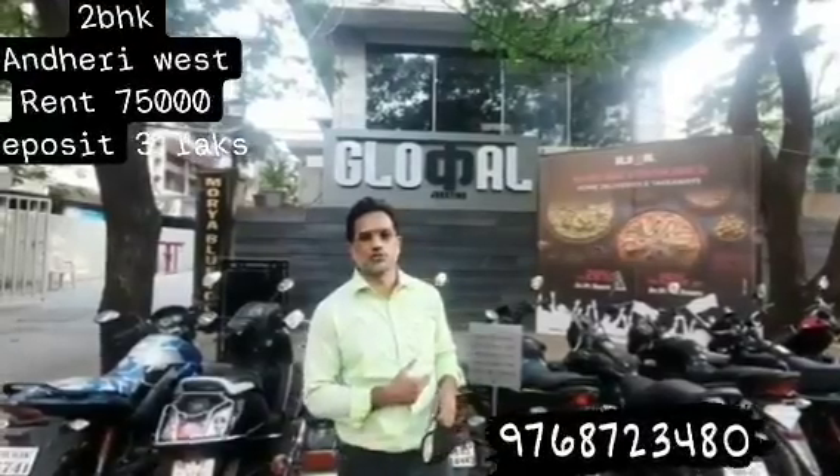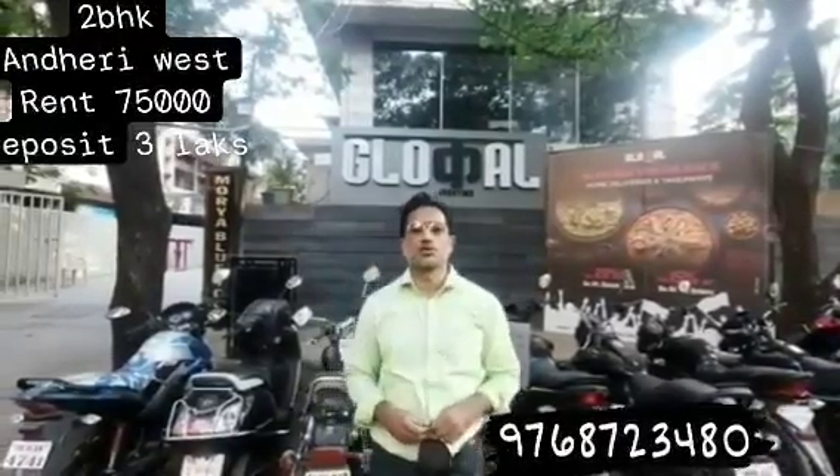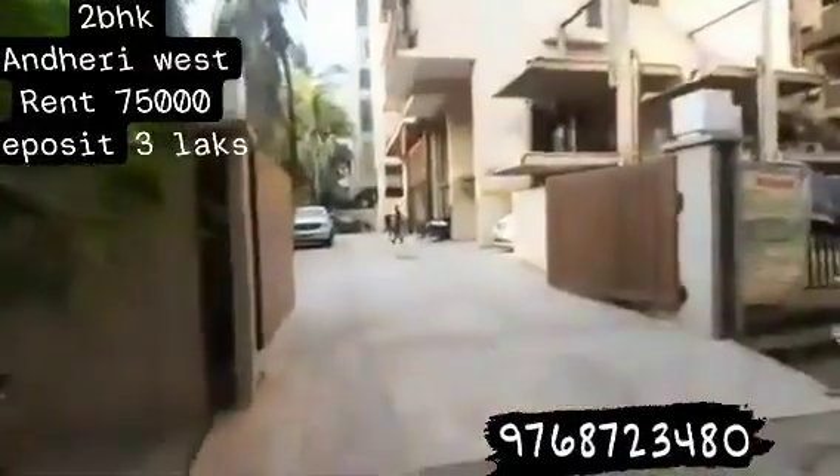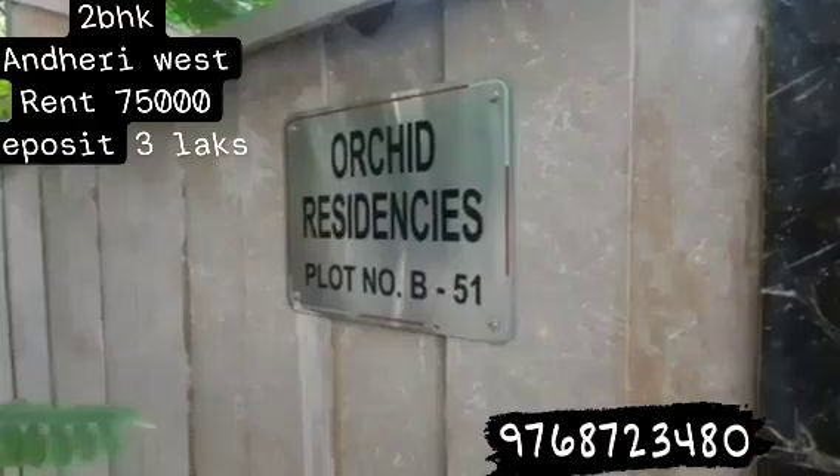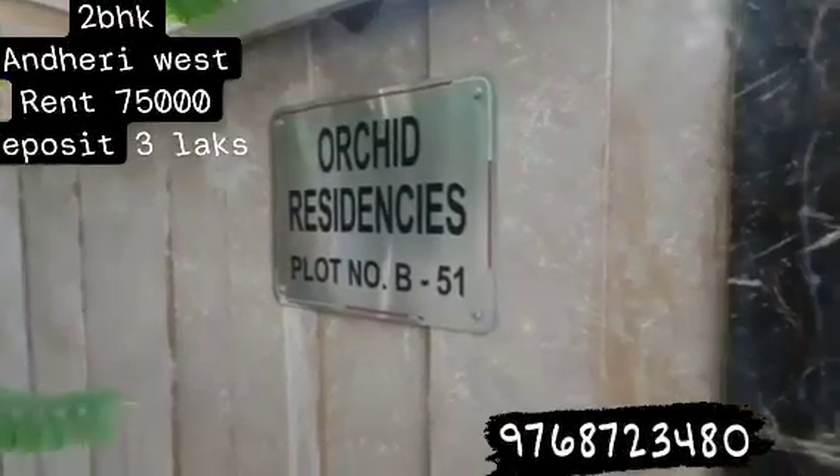We are standing next to Glocal Food Junction and we come out to check out a 2 BHK in Orchid Residency. Orchid Residency is opposite Glocal, next to Andheri Link Road, walking distance from there.